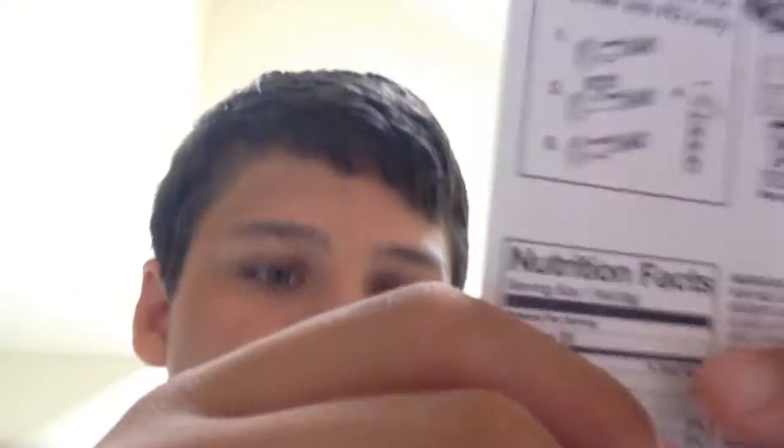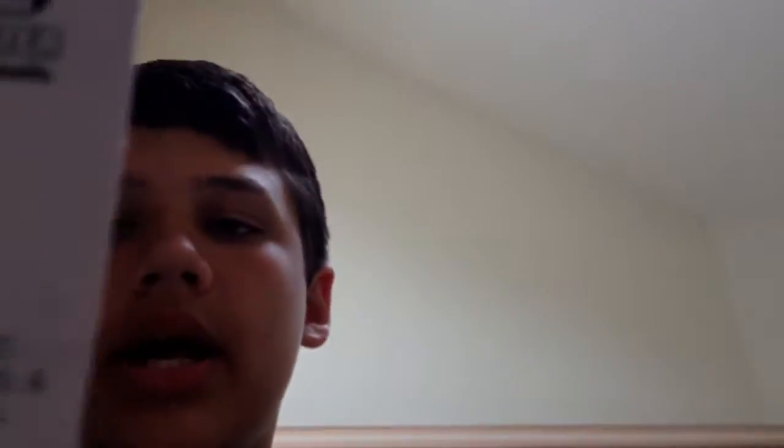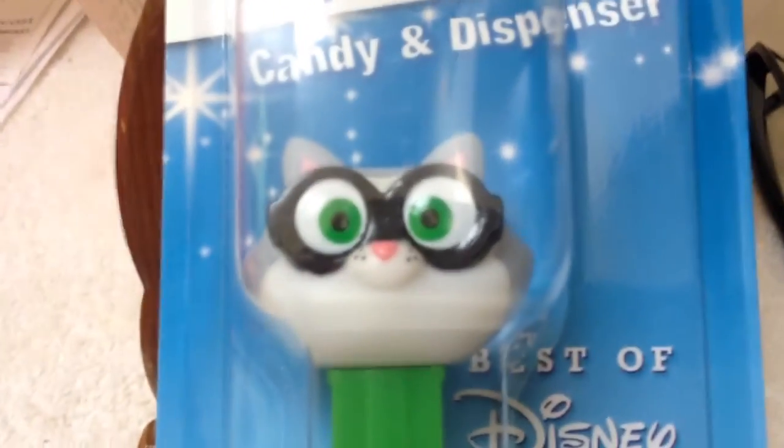And the last one is super rare — well, I don't know if it's rare, but it's just super random. I've never seen this Pez before, and neither has my dad or anybody. It's the best of Disney Pixar's collection, as you guys can see here. It has a green stand, and it's like a cat with glasses, and the cat has green eyes. It's kind of random.